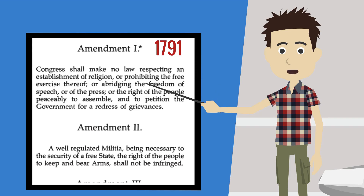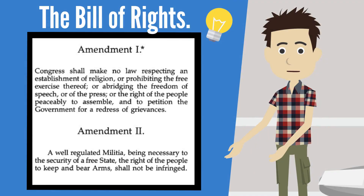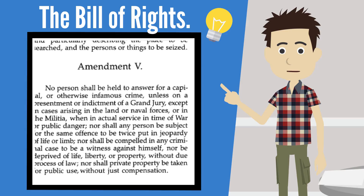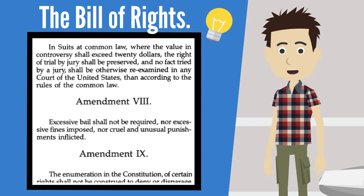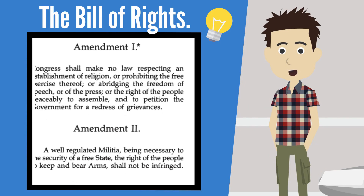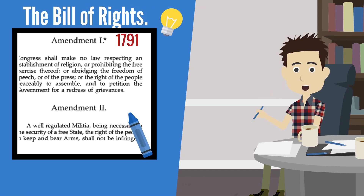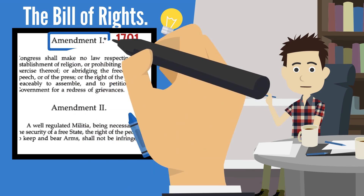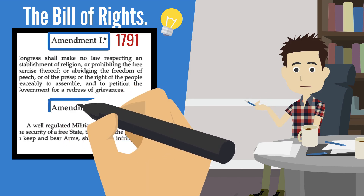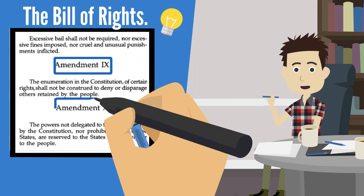Now these first 10 amendments are called the Bill of Rights — remember that, I'm going to test you. These amendments were written at the same time and became part of the Constitution together. So let's color each amendment the same color because we want to always remember that they go together. I'm going to use blue. Color the words Amendment 1 through Amendment 2 in blue, and do the same for all 10 — color those words in blue.